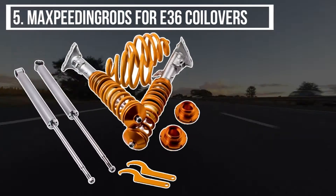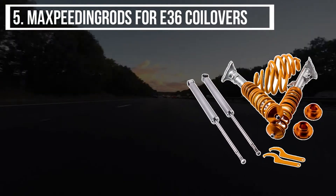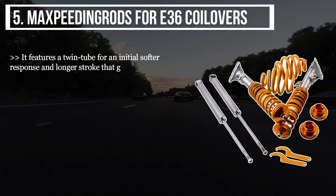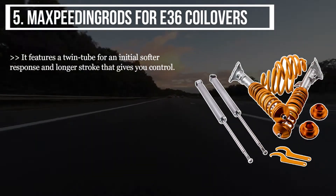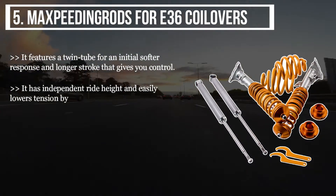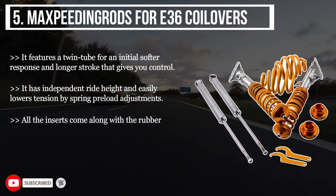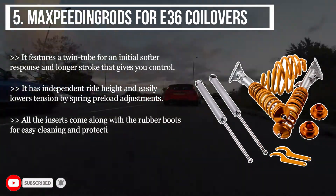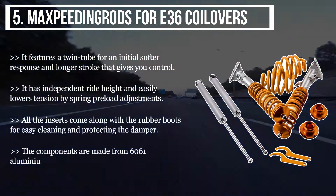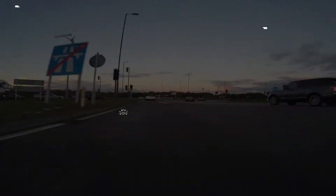Starting from number five on the list, the product is MaXpeedingrods for E36 Coilovers. It features a twin tube for an initial softer response and longer stroke that gives you control. It has independent ride height and easily lowers tension by spring preload adjustments. All inserts come with rubber boots for easy cleaning and protecting the damper. The components are made from 6061 aluminium for strength and durability.